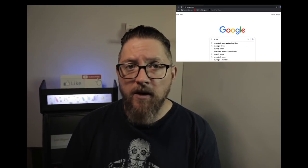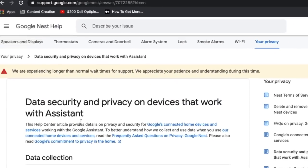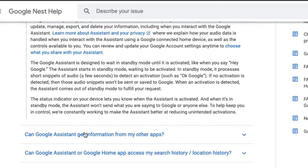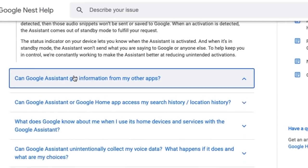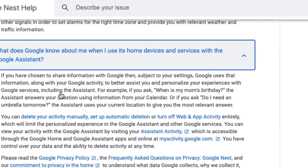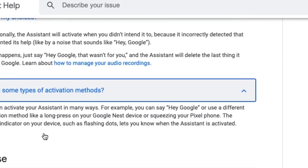I decided to look into these issues of privacy a little bit closer. I currently own a Google Home Mini as well as an Echo Dot. I started with Google — I went to Google's support page for its Nest line of products, which includes the Home Mini. Their privacy statement reads: the Google Assistant is designed to wait in standby mode until it is activated, like when you say 'Hey Google.' The Assistant starts in standby mode, waiting to be activated. In standby mode, it processes short snippets of audio — a few seconds — to detect an activation such as 'OK Google.' When an activation is detected, the Assistant comes out of standby to fulfill your request.